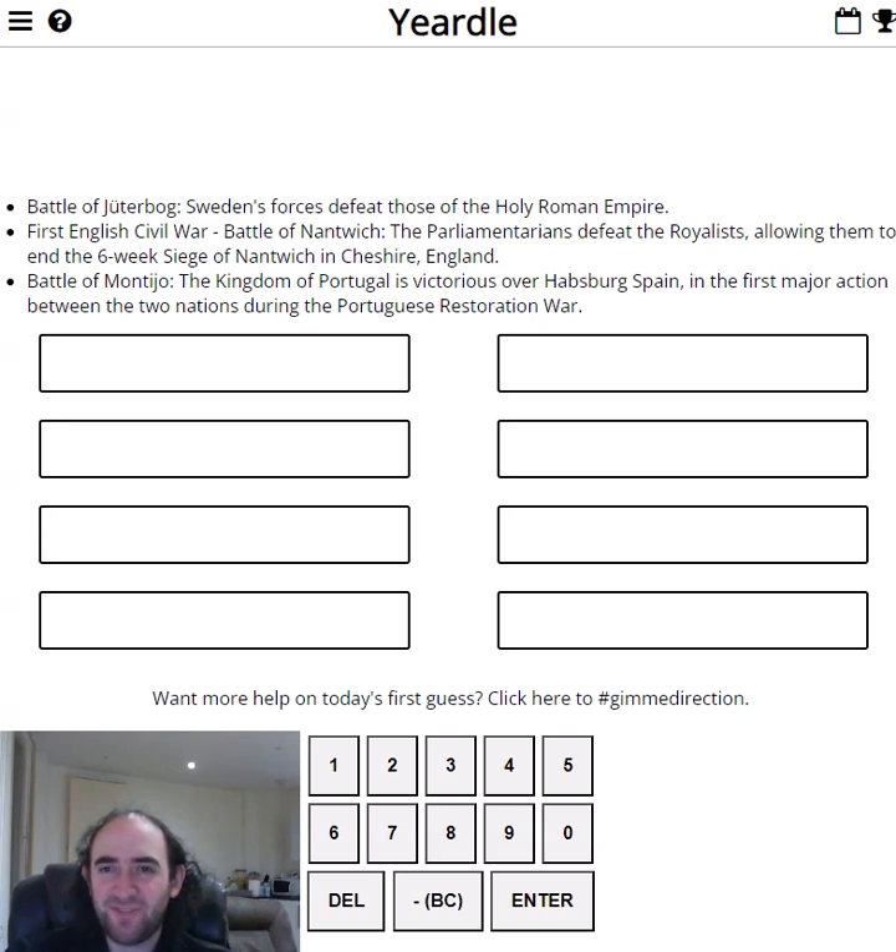Hello again! Welcome to today's attempt at the Yardle Puzzle — three events that took place in the same year, and I'm going to try and guess what year that was.